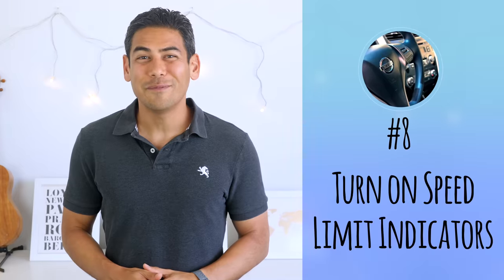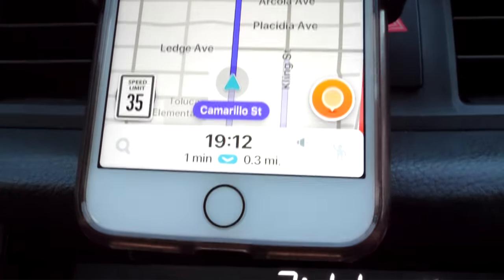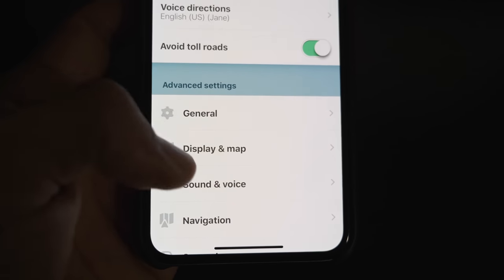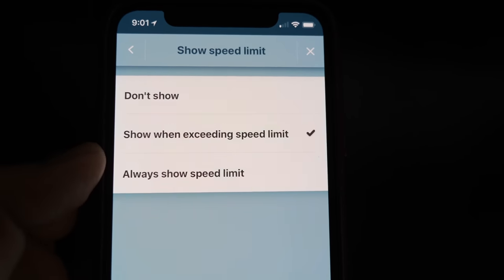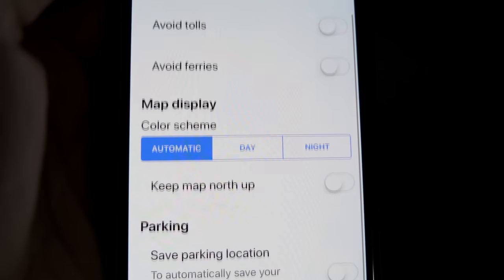Number eight: turn on speed limit indicators. Several navigation apps offer the ability to show speed limits in certain areas. I find this feature to be so useful when driving in new areas, especially when the speed limit isn't visible or known. I use Waze most times when driving, and you can enable this feature under settings in the speedometer section. Also, if you're an Android user, you can enable this feature in Google Maps. Sadly, this feature is not available in the iOS version of Google Maps.